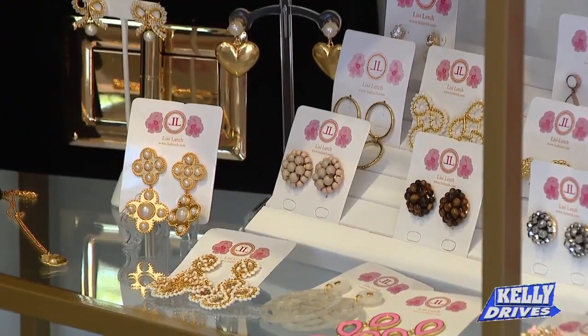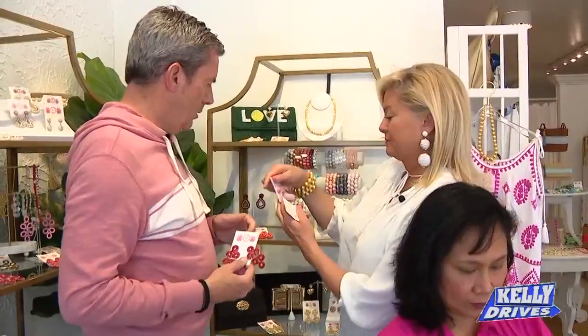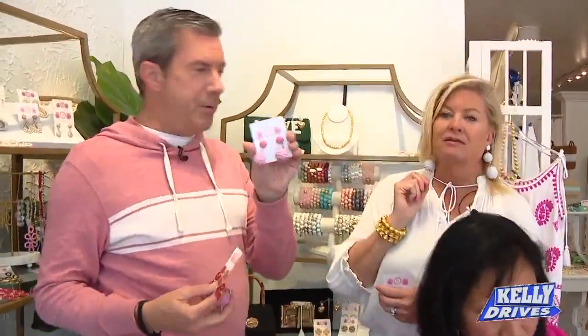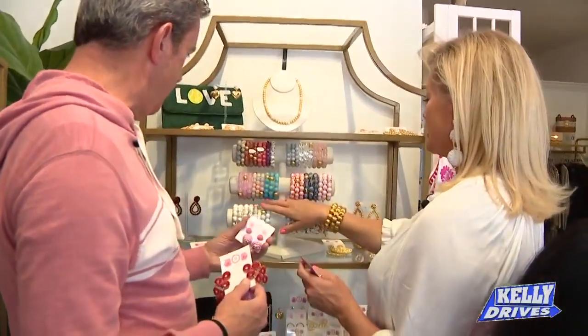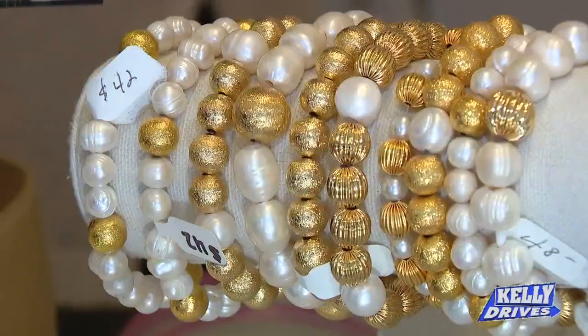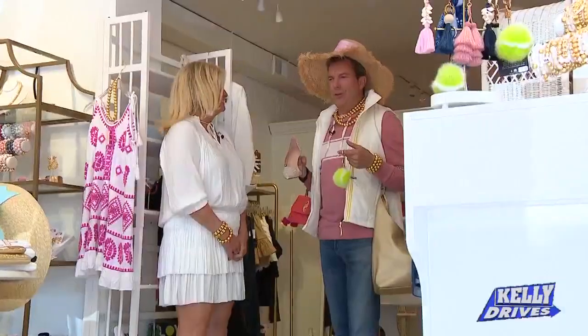We've got glitter, pearls, feathers — all different colors. For the kids it can be matchy-matchy. And then the bracelets — our Georgia bracelets are one of our number one sellers. There's no way you're not going to find something for mom here. Do you guys have a men's department? We sure do — it's right over there.